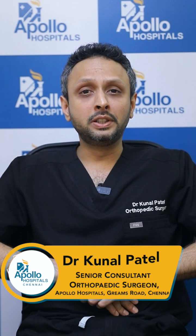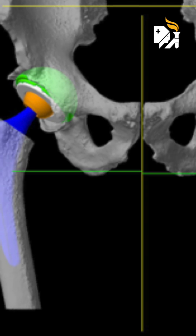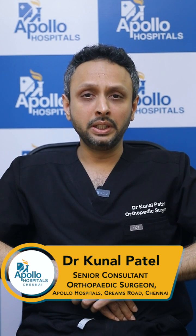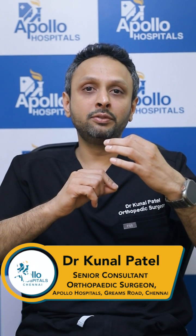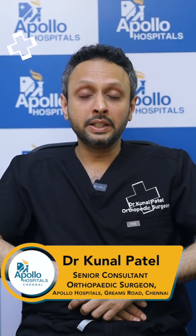The biggest advantage that robotics in hip replacement has is the cup placement and the accuracy of the surgery. This accuracy is millimeter to millimeter. With this precision, the cup placement and implant placement is so accurate that the degrees are decided to 0.5 to 0.1 degrees — as accurate as that.